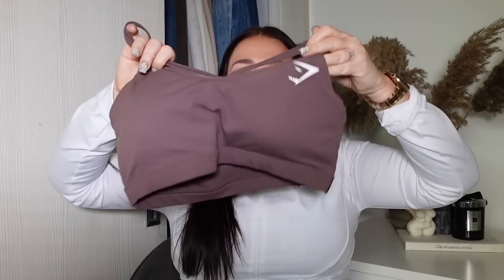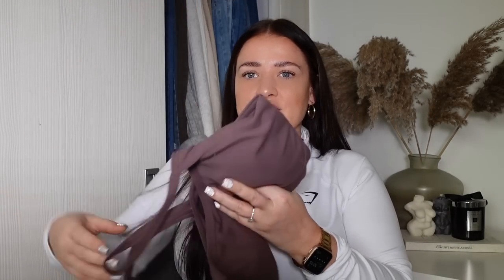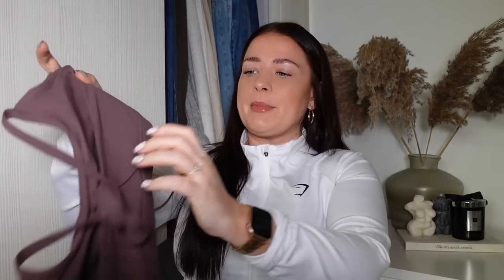I've also got this bra to try with it underneath, which is in a size large. I feel like these are really great everyday bras - they've got padding inside which is great. I love brown shades at the moment. I feel like this year is all about these gorgeous mocha, chocolatey, brownie shades. It's a really complementary colour for the majority of skin tones. I love this little detail on the back as well. All of this outfit I'm about to try on is in the sale, so make sure you're ready to shop.